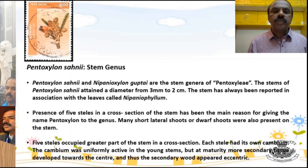The stem was always associated with the typical leaf of Pentoxylon, that is Nipaniophyllum. The stem possessed 5 vascular bundles — that is the unique feature of Pentoxylon. However, in some cases 6 vascular bundles were also found. In most cases, 5 vascular bundles were found, and that is the unique feature of Pentoxylon Sahanii.